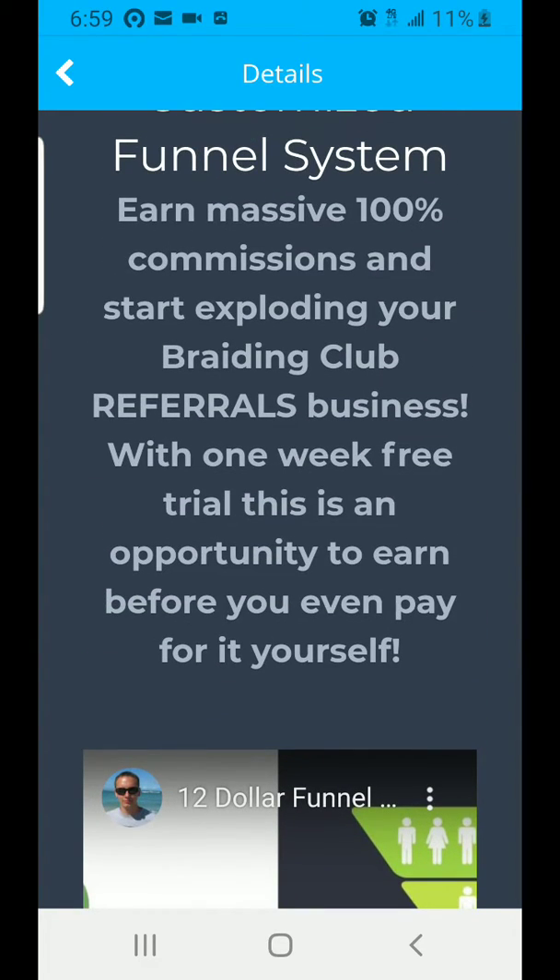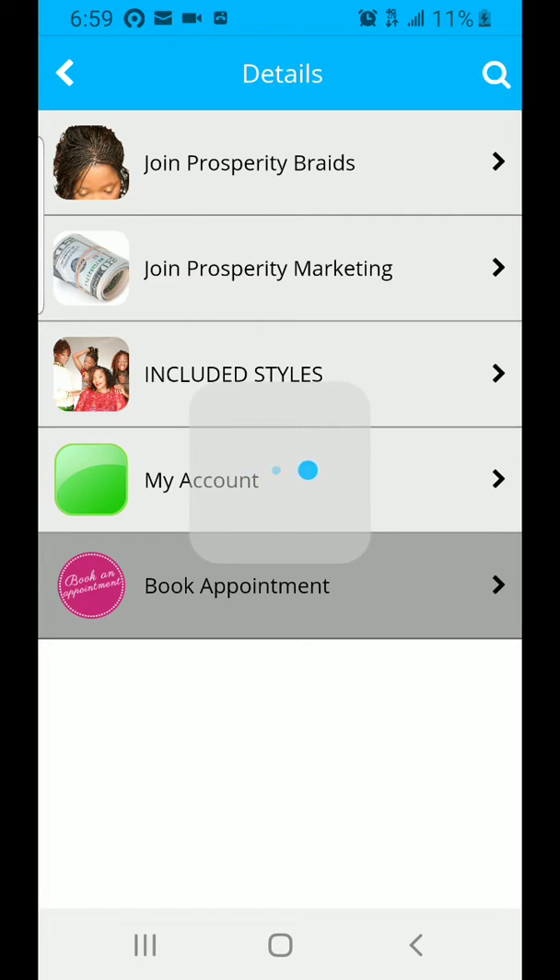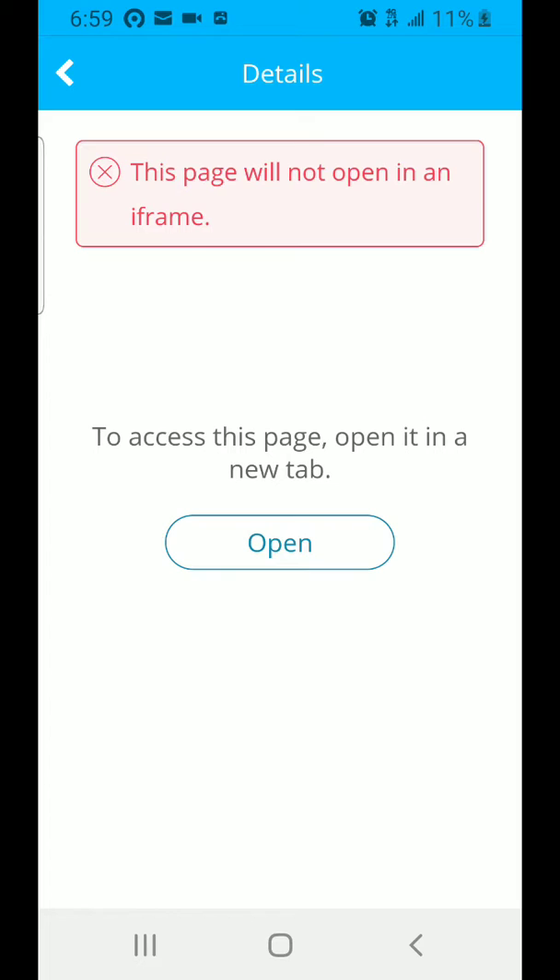Once you have those two memberships activated, you can come in and you need to make appointments online using this same app. When you come here, you just have to click on 'Book an Appointment.'